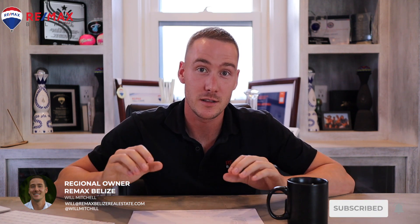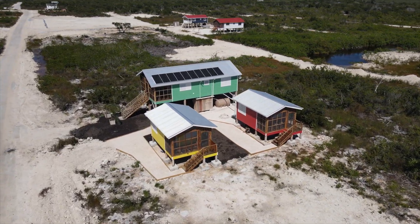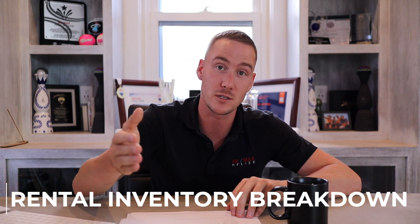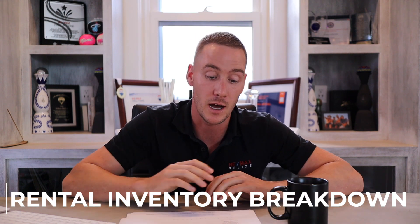What's going on everyone, it is Will Mitchell here. Today I want to talk to you about rental data — some new data that we've just pulled — and give you an overview of what's going on in the rental market. We have so many people looking to invest, do an Airbnb, invest in a hotel project, do a boutique resort, whatever the case may be. So we compiled data from our online sources for you guys. Some of the stuff we're going to talk about today is the rental inventory breakdown based on bedroom count.